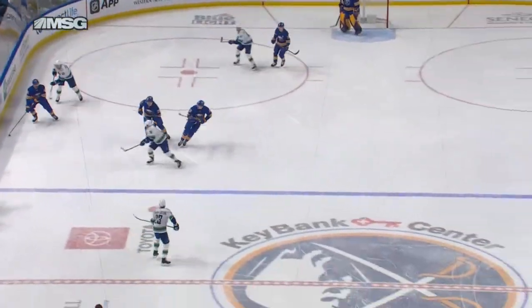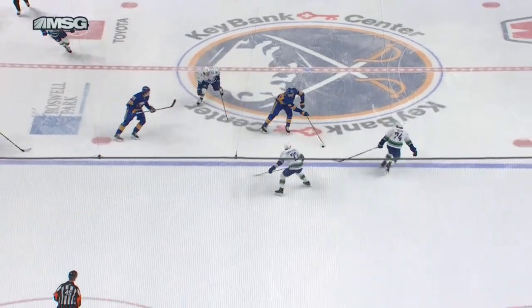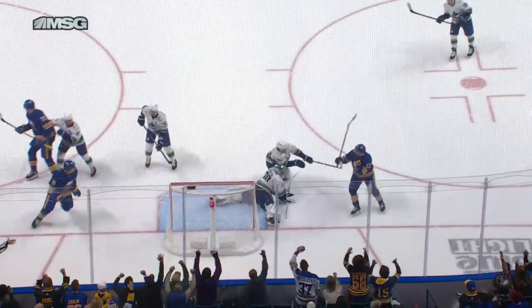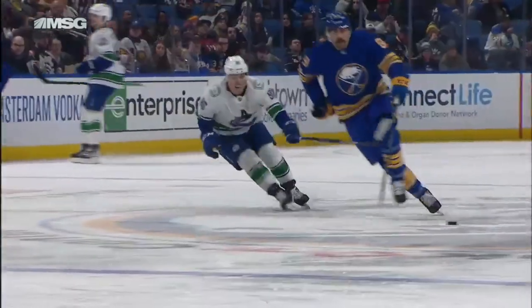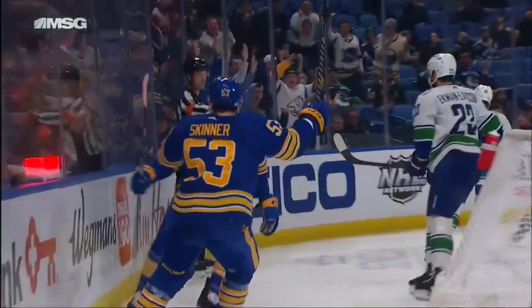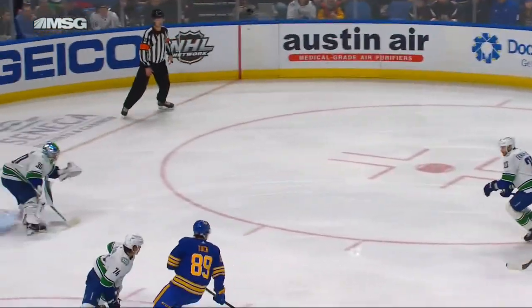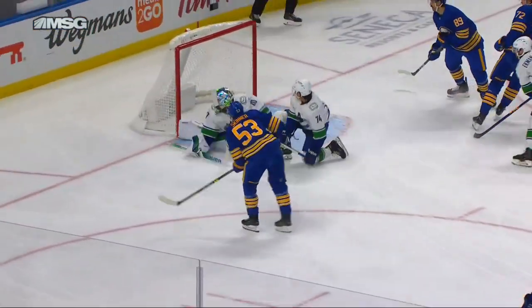Sabres attack with some speed up the middle of the ice. This is Tuck, he's going to move this puck to Thompson who curls and drags — knows he can't get there, he's got Skinner wide open going to the net. Watch this little move right here, all of a sudden attacking, there's the quick pass to Skinner, and once again the quick release — bang!